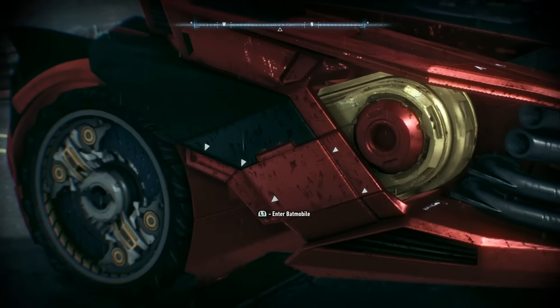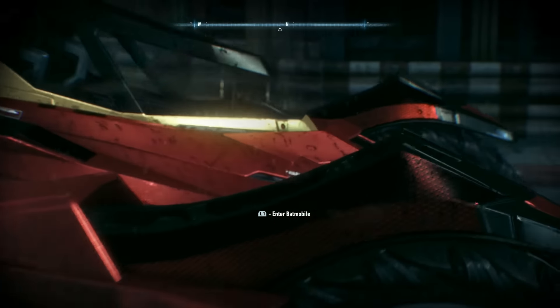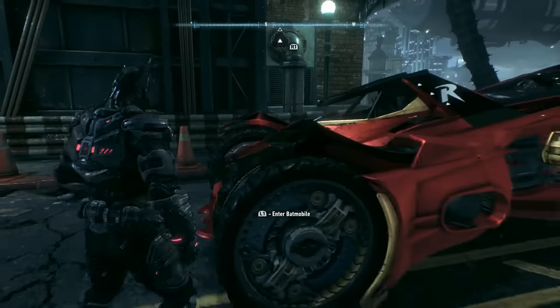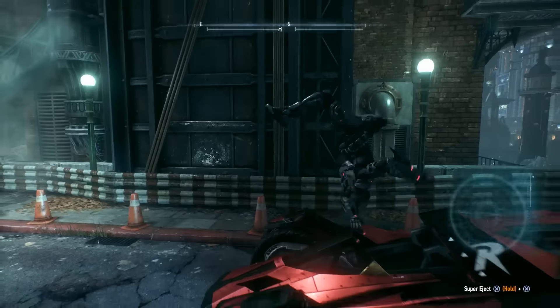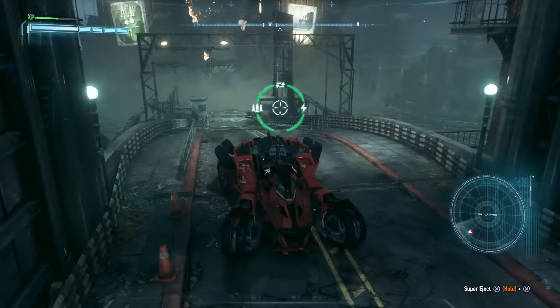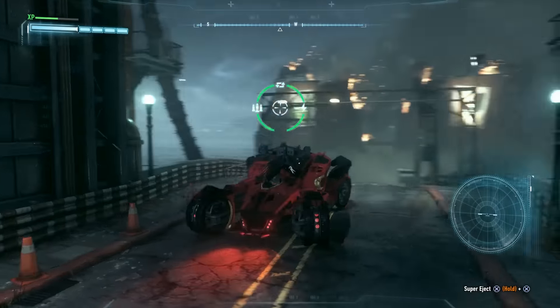The in-game skin doesn't look quite like the original Red Bird — notably, there's no green, and the real Red Bird had green. The actual car looked like a souped-up sports car, kind of like the '80s Batmobile but with a futuristic top. It was really cool.